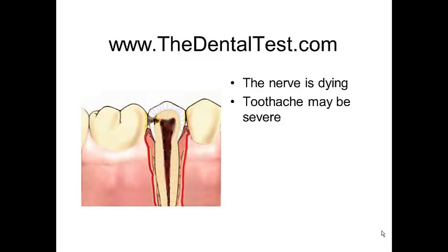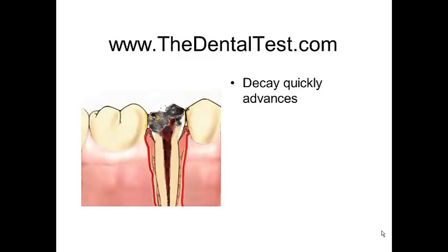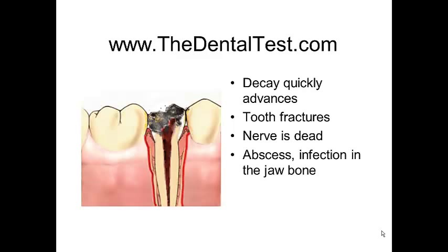And as the decay rapidly progresses underneath the surface, the tooth eventually fractures, exposes the full extent of the decay, and now the nerve is dead. With a dead nerve, the byproducts of this dead nerve leach out into the bone surrounding the tip of the root, and an abscess or jaw infection occurs.